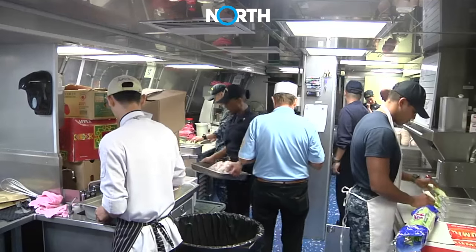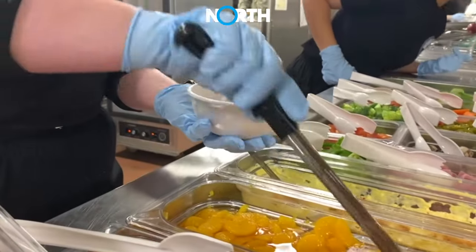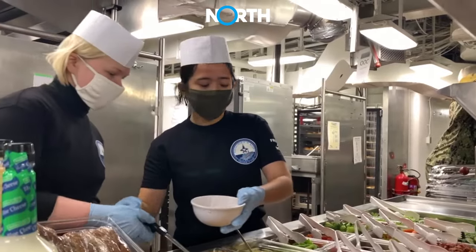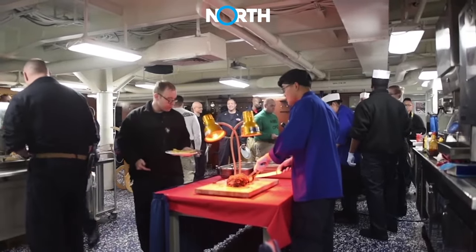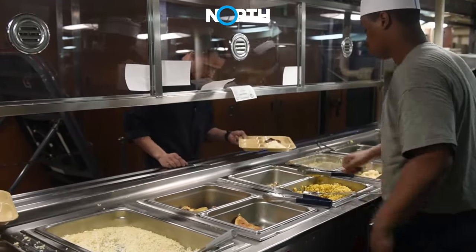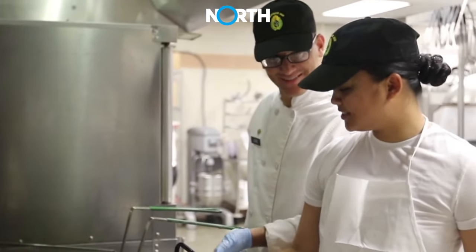The service team must work synergistically with the kitchen to provide services that meet personnel's needs. Flexibility in serving — such as ensuring that food is served in appropriate portions or allowing menu customization — is important. Lastly, the team must respond quickly to changes such as unexpected passenger numbers or sudden menu requests, requiring good coordination among various teams.